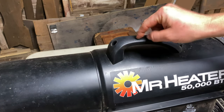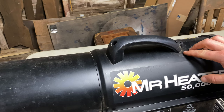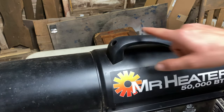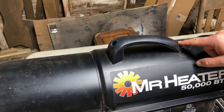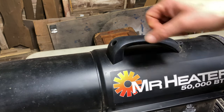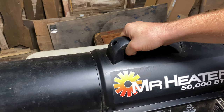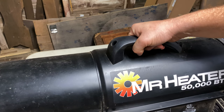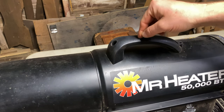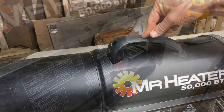My idea for when this handle does break — and I know one day it will just by the feel of it — is to take a piece of flat steel the length to match up to these bolt holes, then take some rebar and weld up a D-handle onto that metal plate and bolt it down. Then I'll have a handle made out of steel and I won't have to worry about it breaking anymore.